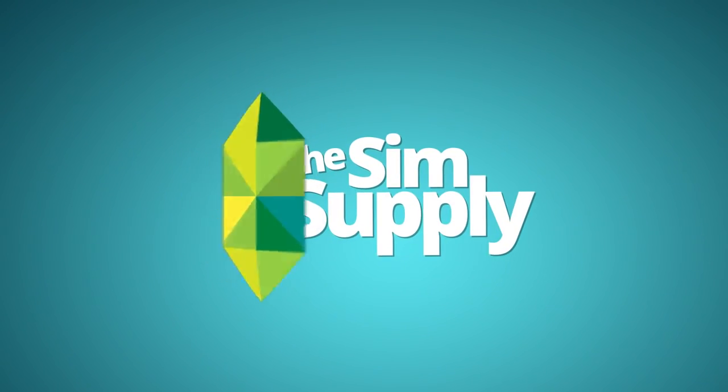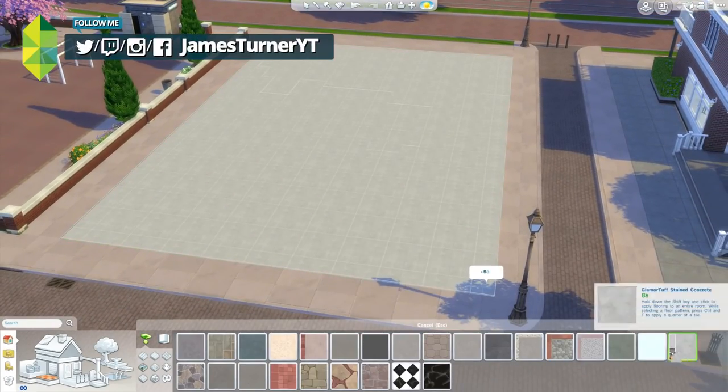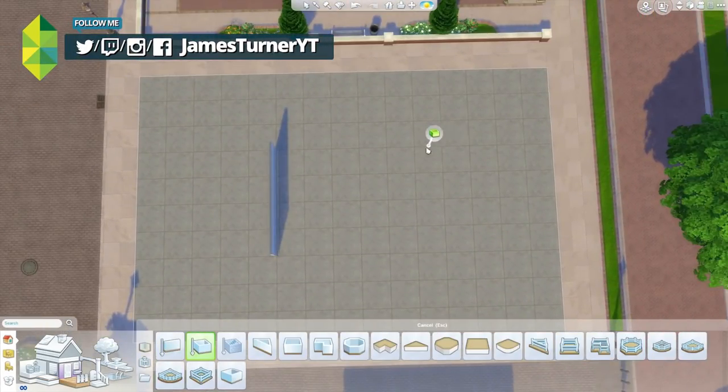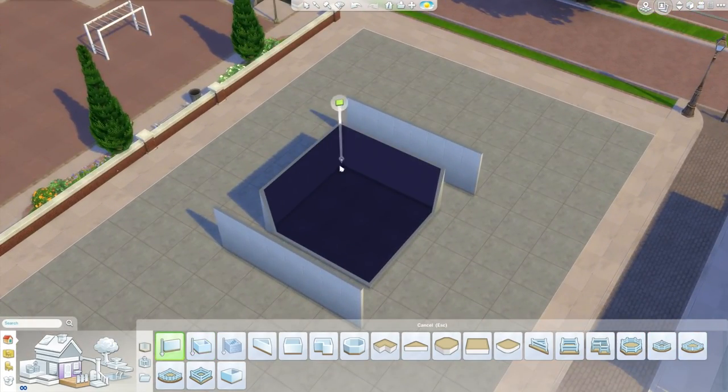Hey guys, James here today and welcome to another building video here in The Sims 4. Now this is the highly requested Apple Store. Pretty much ever since The Sims 4 Get to Work was announced, people have been asking me to build an Apple Store. And that's fair enough because they are pretty awesome stores in real life — they look pretty sweet.